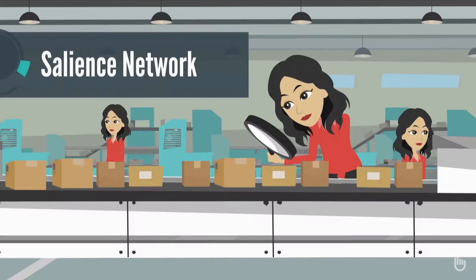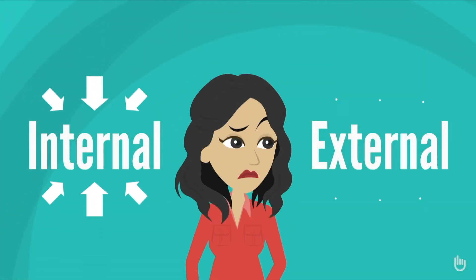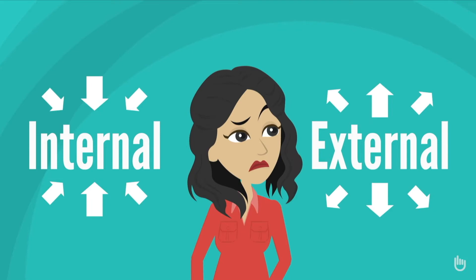I think the reason why is because not only does the salience network kind of make the decision for you of what you're going to pay attention to — are you going to be internally focused or externally focused, or are you going to go into nervous system reactivity and fight or flight, or are you going to stay calm? Well, if you think about those things, these are key problems in individuals with autism. They're really internally focused, and just the slightest sensory change in the environment can send them into nervous system reactivity.